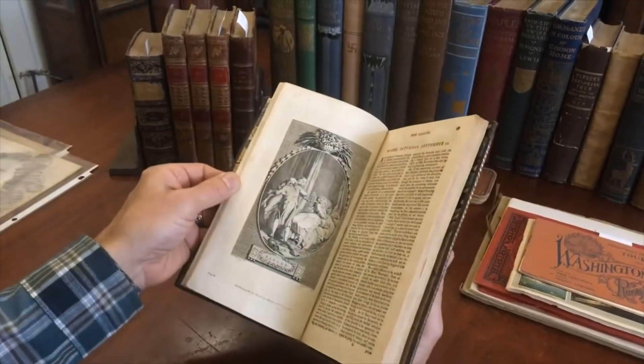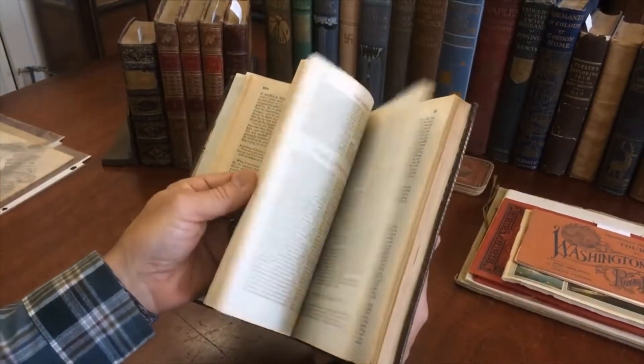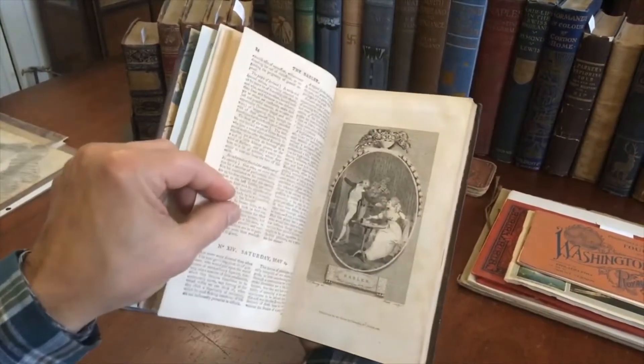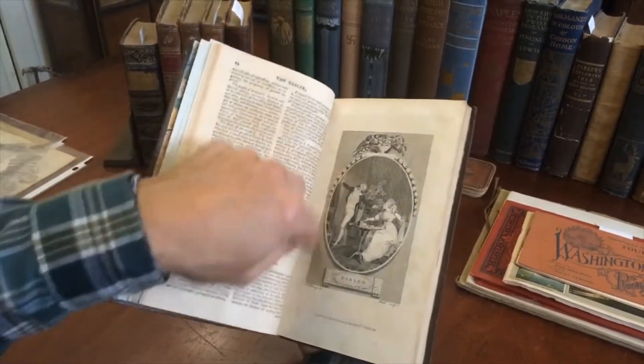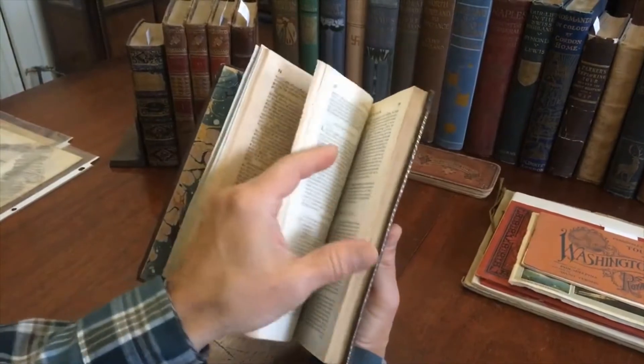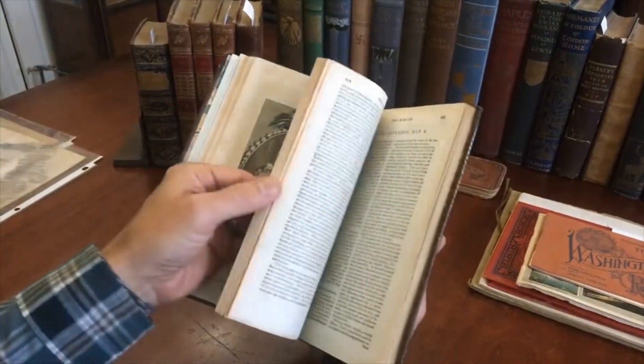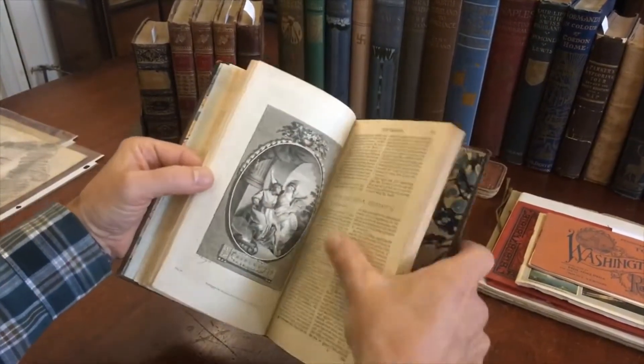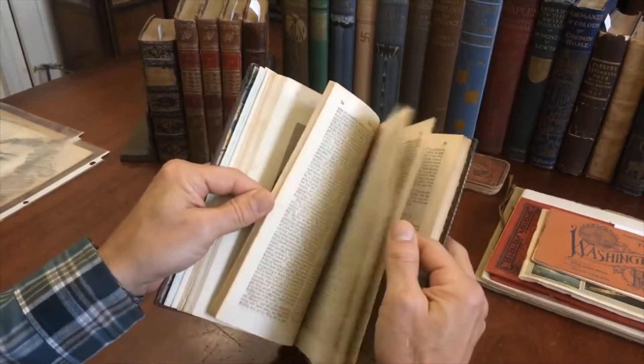And there is another beautiful decorative engraving, and here is another one. Very nice of the era — nice style to those. And there's another one there with a little bit of a romance theme going on.